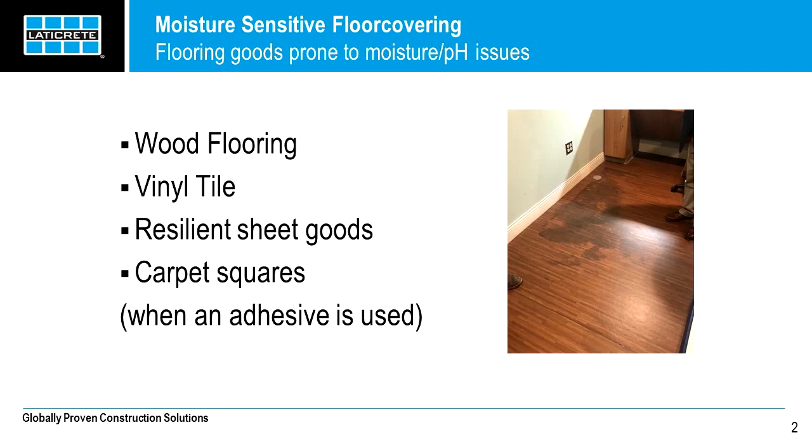Those are the two types of tests — that's how you figure out how much water is present. The image on the previous slide was of an actual application we had attended, and as you can see, the hardwood floor was stained pretty severely by moisture which was coming through.